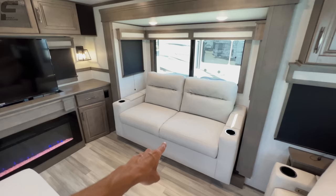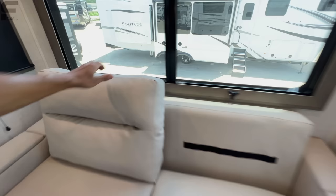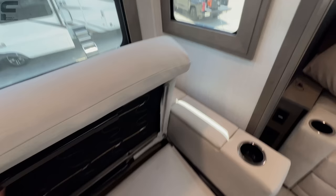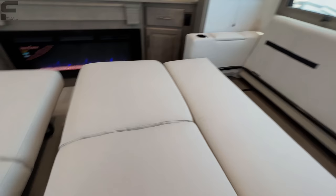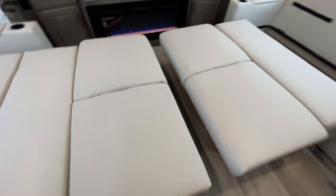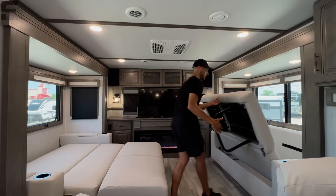The bed comes right to the middle of the RV, so I thought these two sofas might connect. We went ahead and found out — and they don't quite touch. There's a little bit of a gap between the two, but I'm glad I checked rather than just saying they would touch when they actually don't. So you have two separate beds here in this rear living room space.